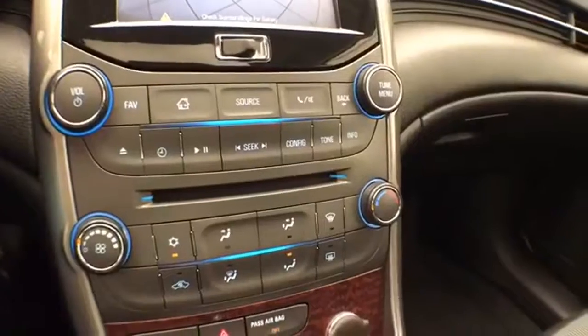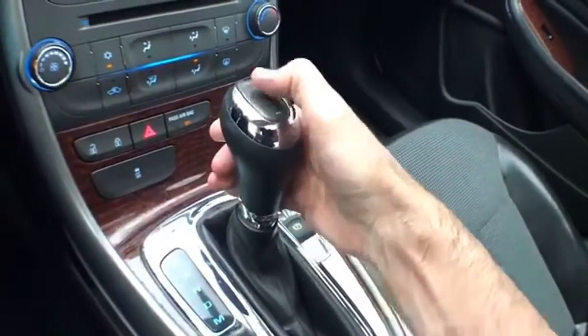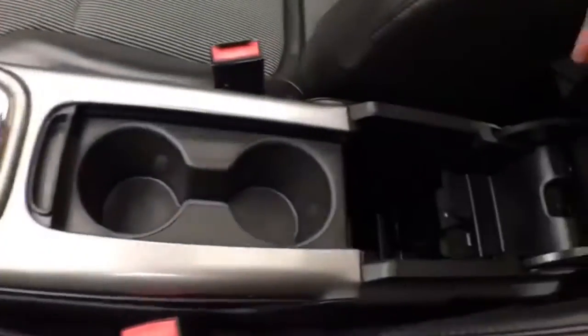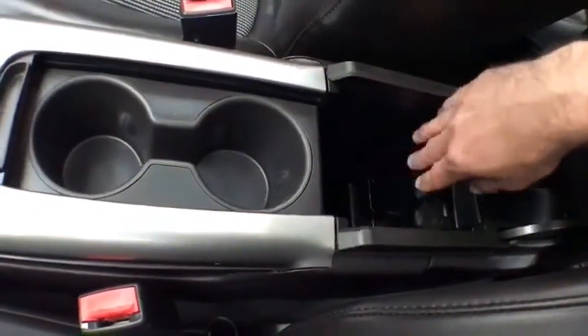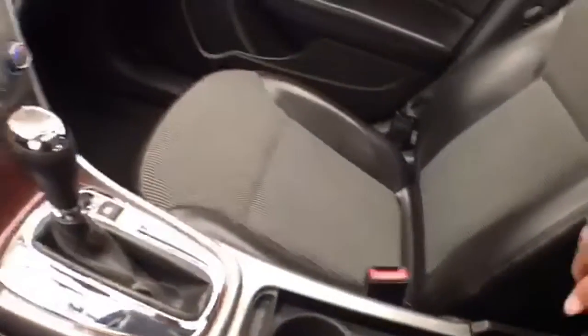There are hard keys below the screen for radio and heating and air conditioning. The vehicle has a six-speed automatic transmission with manual shift capability. The center armrest provides storage with USB and auxiliary input, allowing you to connect mobile media devices.